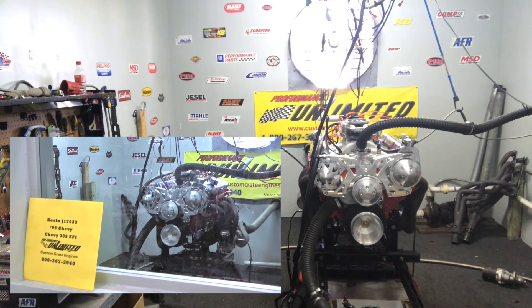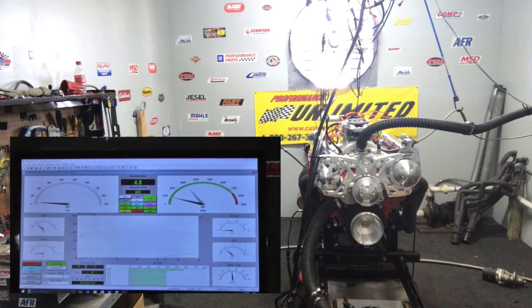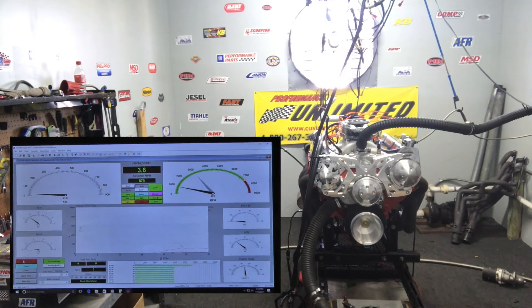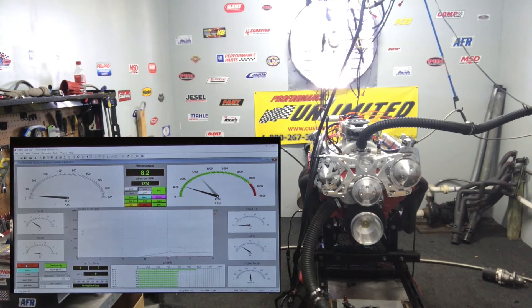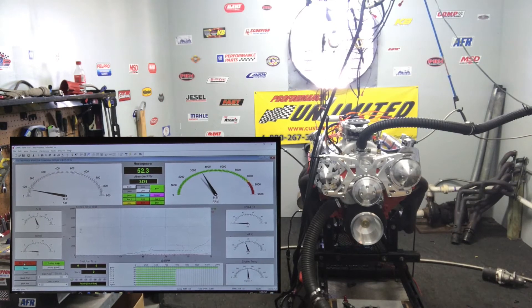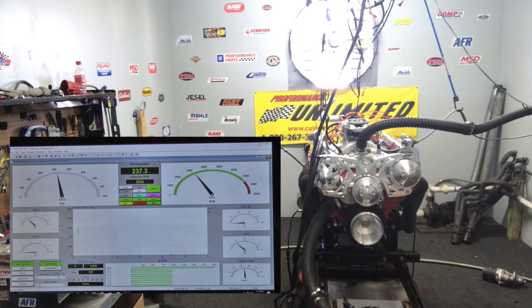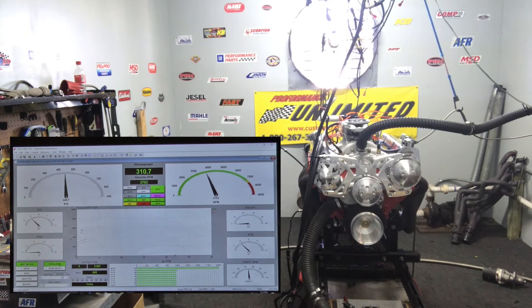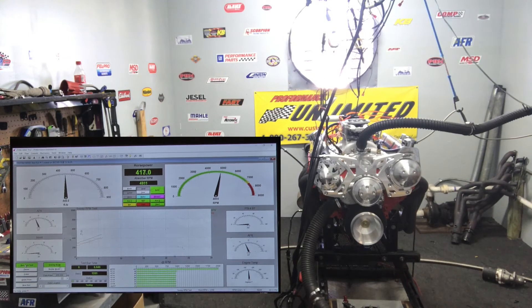We're going to go ahead and do a dino pull.